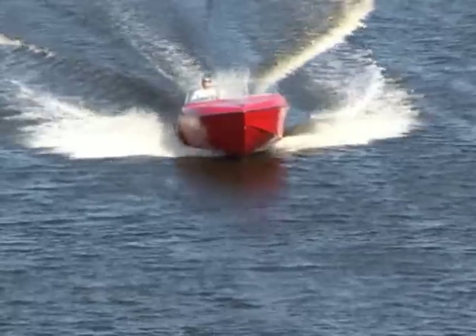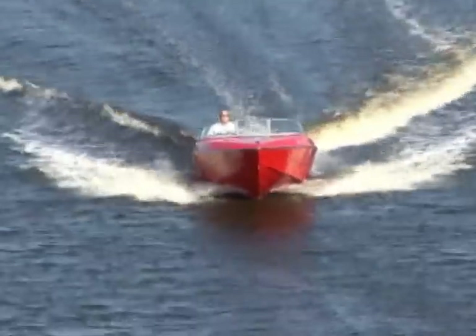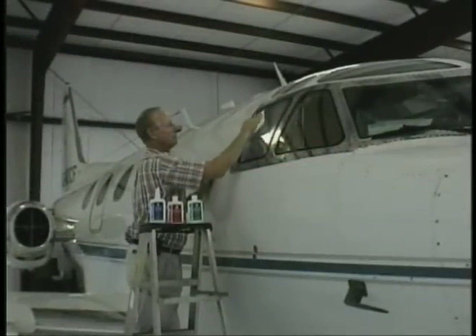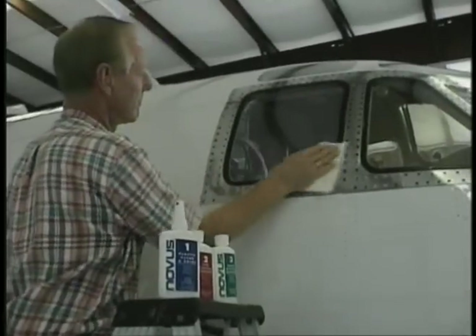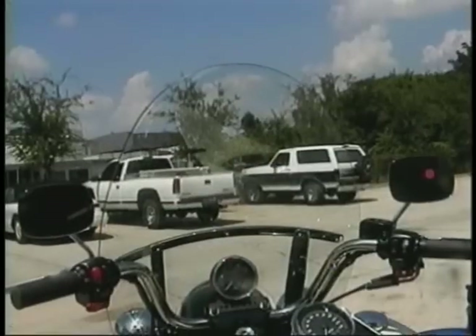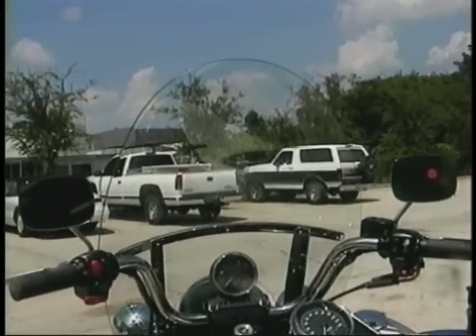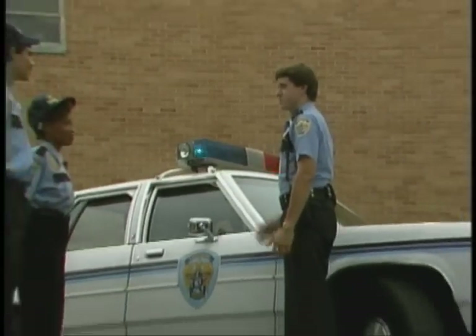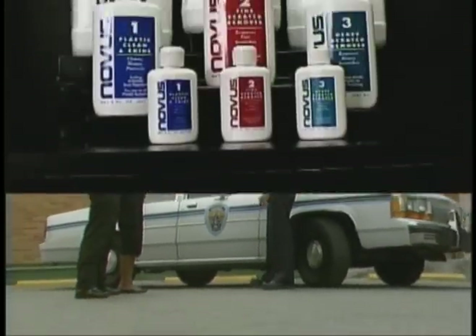Is your eyes and glass, acrylic or fiberglass damaged or dull? Can't see out of your aircraft cabin windows? Does your motorcycle windshield look cloudy or scratched? Have your emergency lights lost their brilliance? We've got the answer for you.